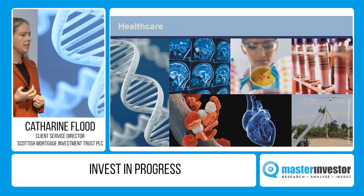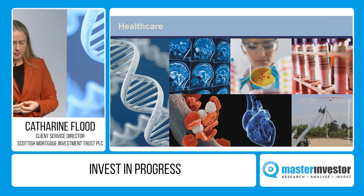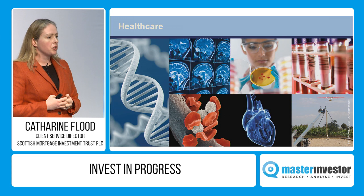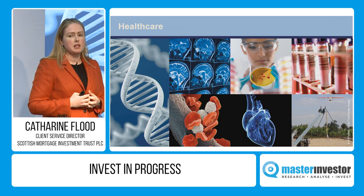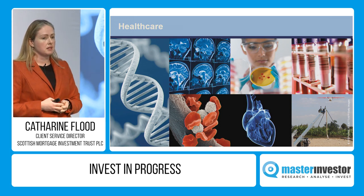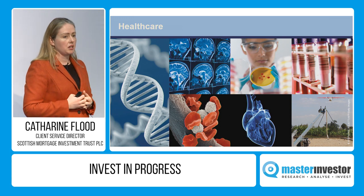Healthcare is another area that's really changing — we're just on the cusp of it. Our largest holding in this space is Illumina, the full human genome sequencing machine maker — equivalent to buying the spades and shovels as the railroads come around. The next stage will be changing healthcare to much more personalised medicine. We invest in companies from Denali, which is looking at treatments for neurodegenerative diseases like Alzheimer's and Parkinson's, right through to Grail — spun out of Illumina — which is going for the lofty ambition of developing a simple blood test for all cancers at stage one and two, dramatically changing survival rates and cost of treatment. They might not succeed in all of that ambition, but if they do, this is a huge potential market.